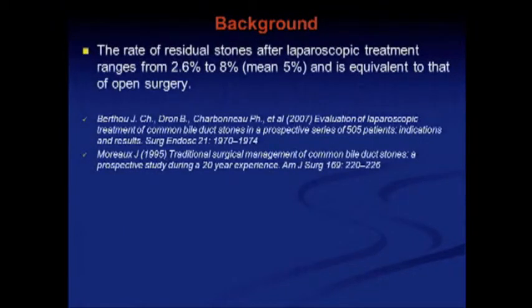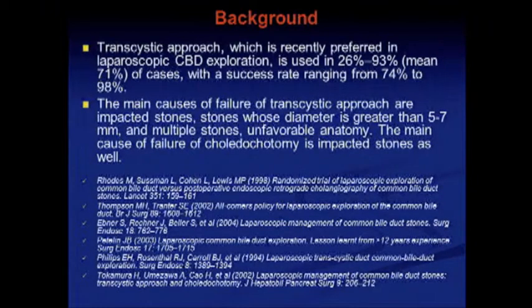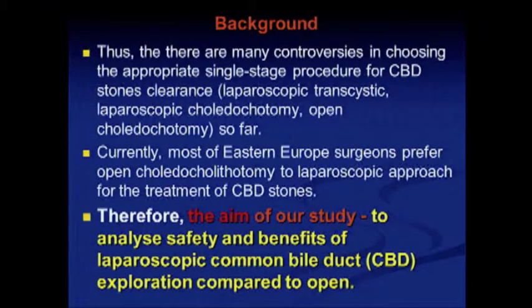The rates of residual stones after laparoscopic treatment range from 2.8% to 8%, mean 5%, which is equivalent to that in open surgery. The transcystic approach, which is recently preferred in laparoscopic CBD exploration, is used in 70% of cases with a success rate of about 80% to 90%.